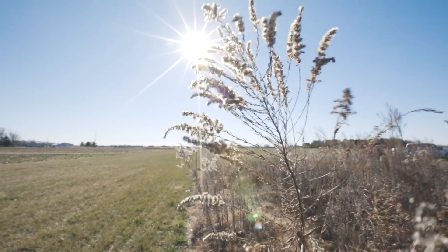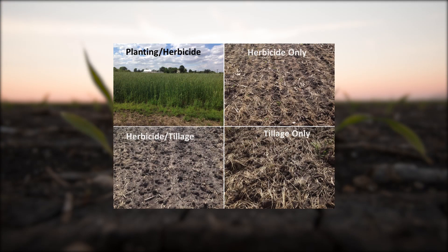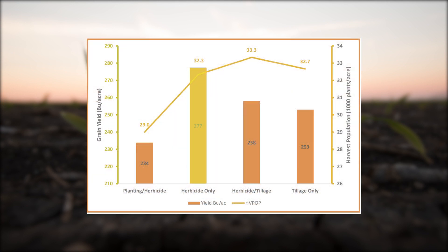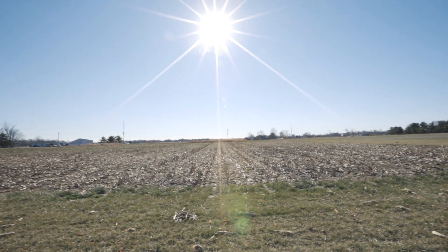We do a fair amount of sustainability trials. We did one last year where we focused in on termination of our cover crop to see what was the best method to terminate that cover crop and then get the best corn crop established behind that cover crop. With the herbicide no-till portion being about 20 bushel better, water infiltration rates are certainly improved with that cover cropping system where it does that work below ground for you.